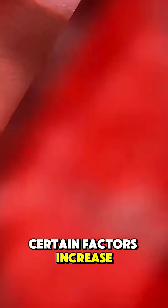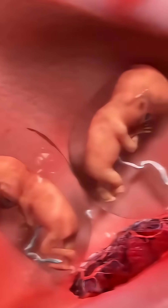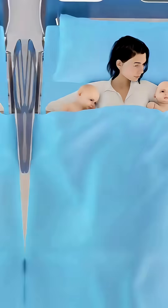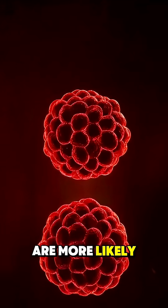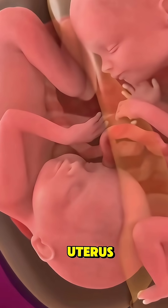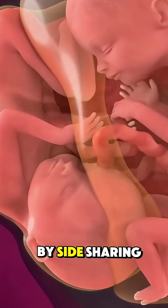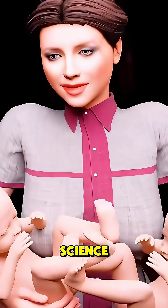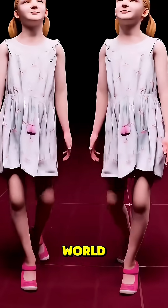Certain factors increase the chance of having twins, like family history, fertility treatments, and the mother's age, since women over 30 are more likely to release more than one egg. Once the embryos implant in the uterus, they grow side by side, sharing the womb but developing as their own individuals. That's the fascinating science behind how twins come into the world.